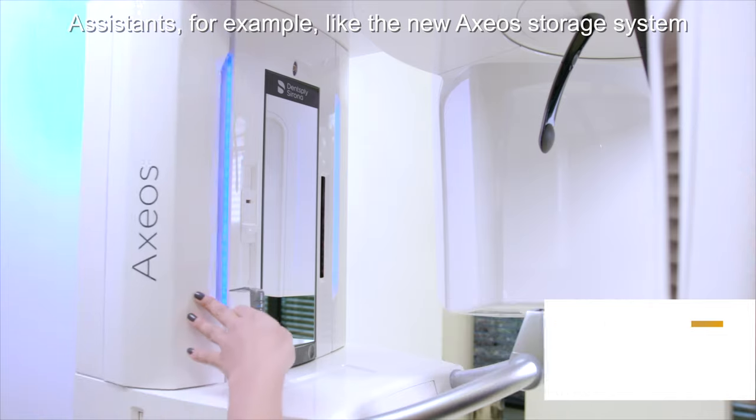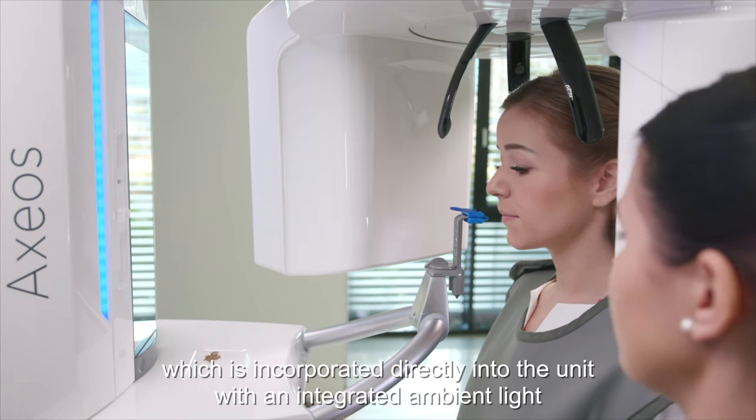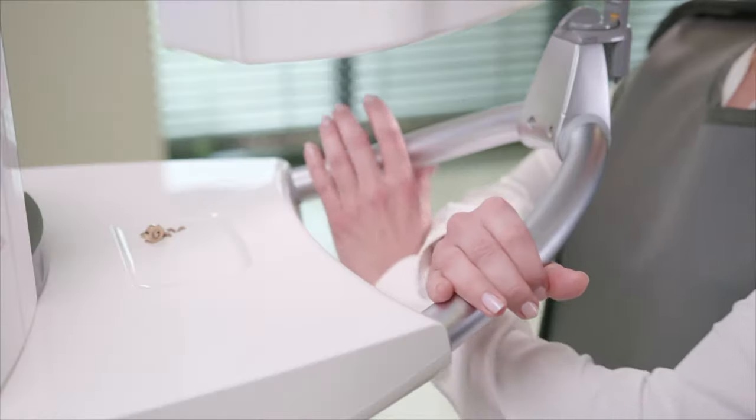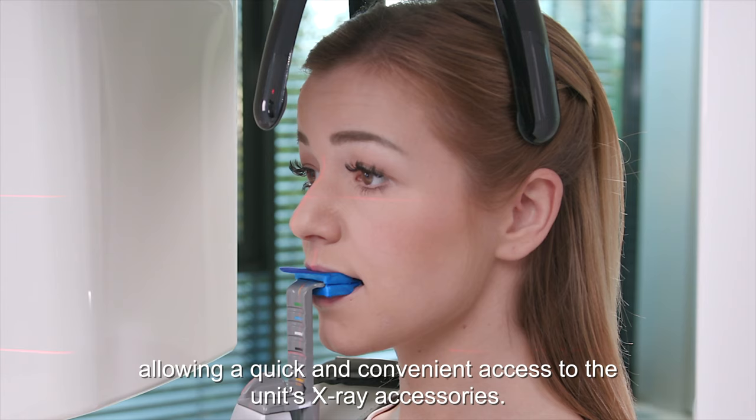Assistance features such as the new Axios storage system, which is incorporated directly into the unit with an integrated ambient light, allow quick and convenient access to the unit's X-ray accessories.